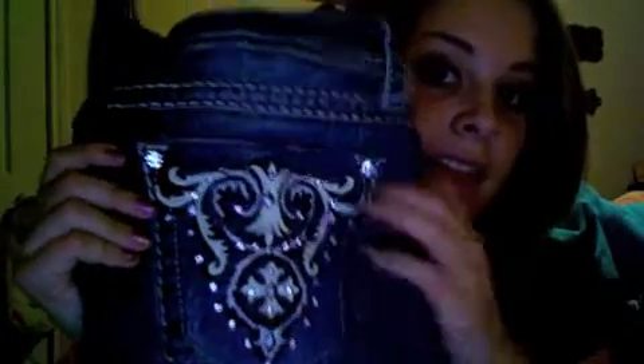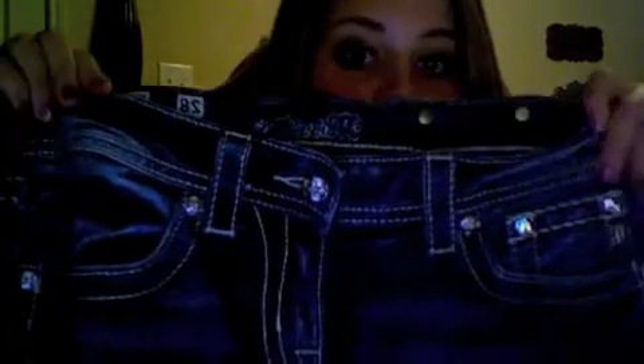Now I finally have a pair and I'm so excited! The next pair I got was a pair of Miss Me jeans, and these jeans are so cute. This is what the pockets look like — there's this bling detail, I love the rhinestones and the little bling around it. This is what the front looks like. I also got a second pair of Miss Me jeans — here's the back and here's the front.